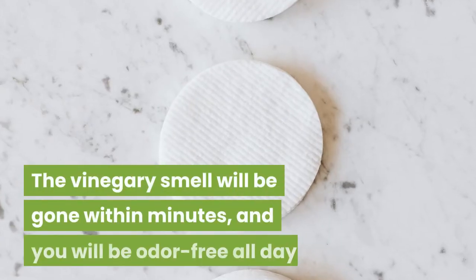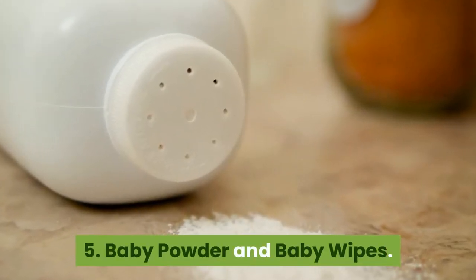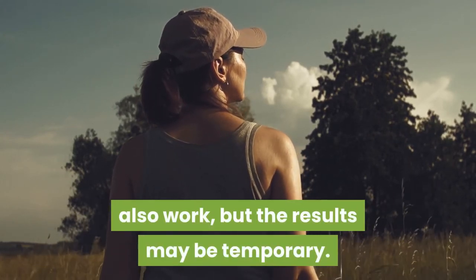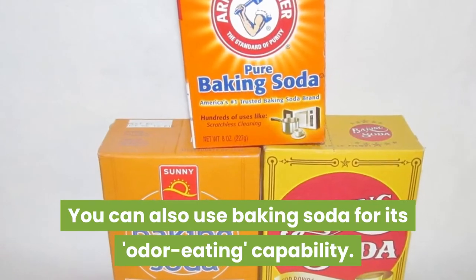The vinegary smell will be gone within minutes, and you will be odor-free all day. 5. Baby Powder and Baby Wipes. If used daily in areas that display heavy perspiration, these also work, but the results may be temporary. 6. Baking Soda. You can also use baking soda for its odor-eating capability. Just apply the powder to your dry underarms.